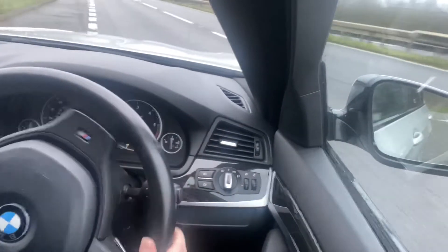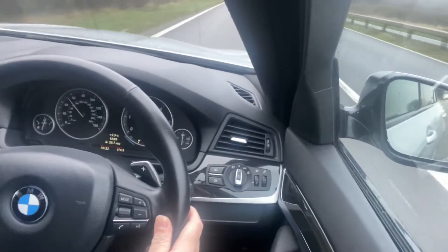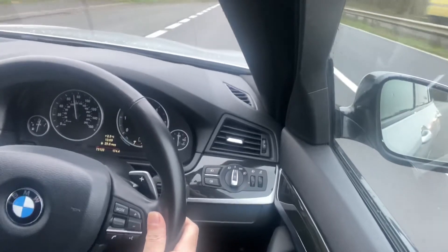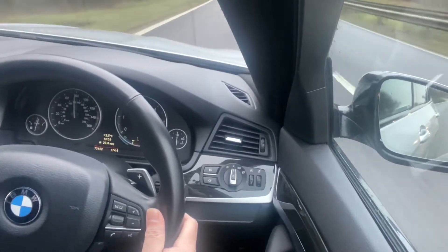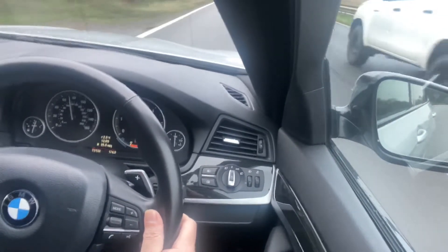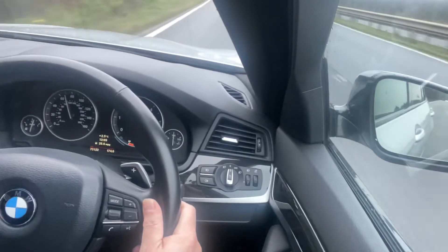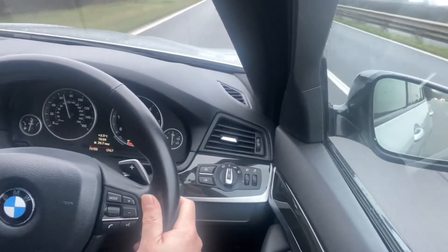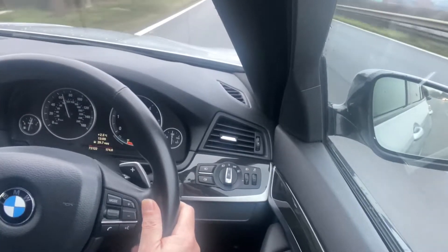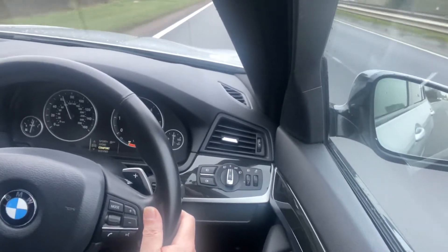The acceleration just pops it into sports mode. Just how easy is that? It's got a very well designed cabin so that everything is very easy to hand. Great visibility. Pick up is just great. Pop it back into the comfort mode.